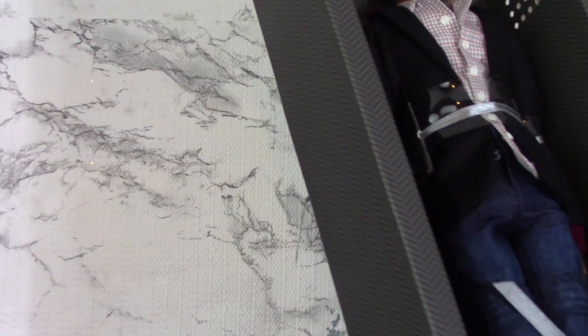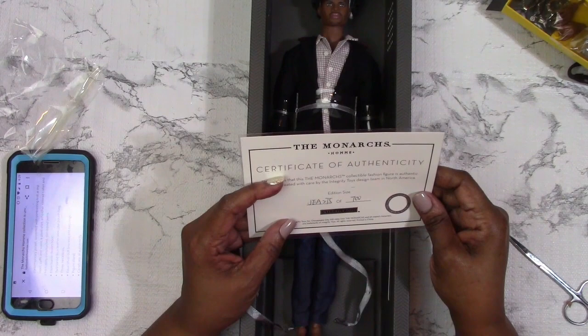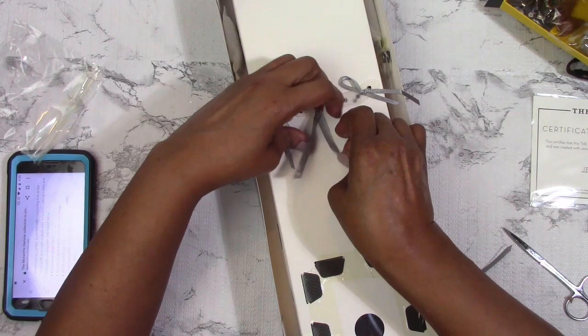Let me get the liner out of the box and take a look at the COA, which is the Certificate of Authenticity. On mine it says Gene Therapy Tobias, number 275 of 700 dolls created. We were told it was an edition size of 725, but on the certificate it actually says 700. So we'll put that to the side and get this guy out of the box.